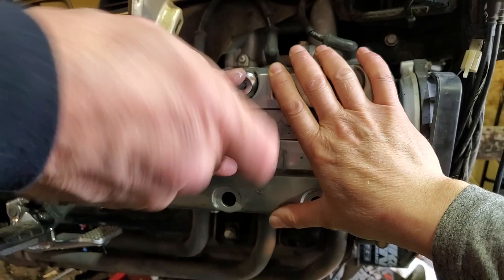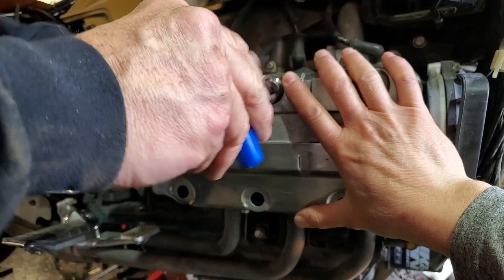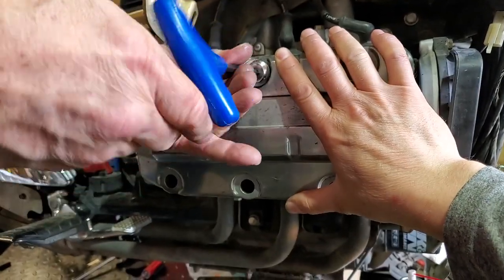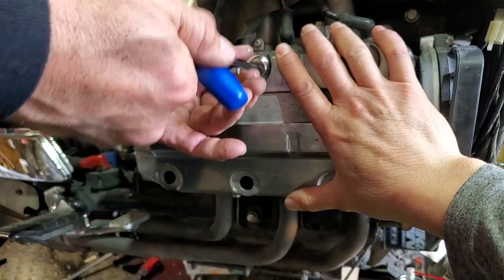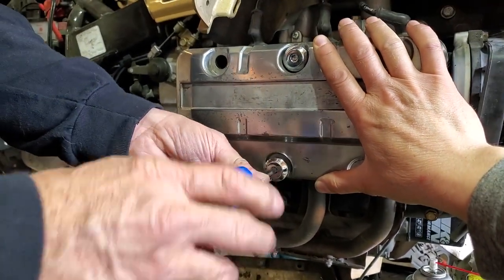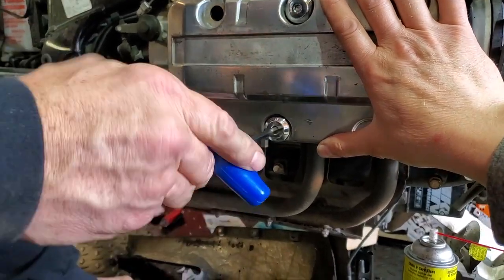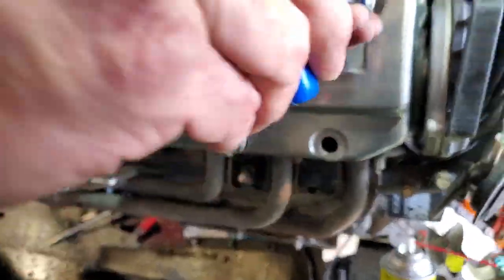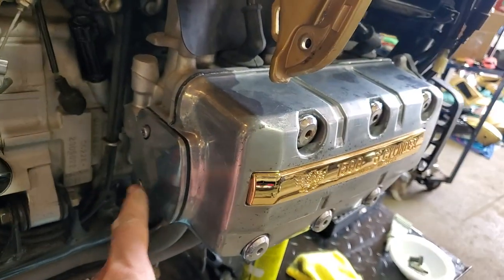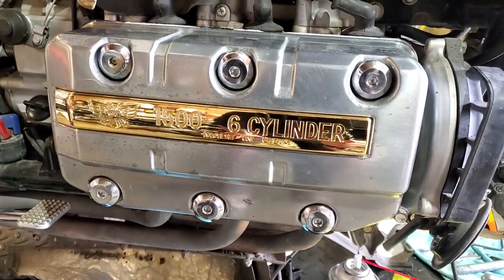Heath was really good at screwing on the other side so we're going to let him put the bolts in here - finger tight first and then torqued to 108 inch-pounds. New engine cases and rear cylinder head are on, along with the new GL-1500 six-cylinder Made in the USA badge.